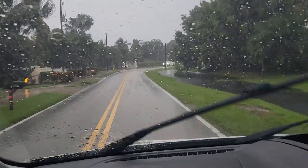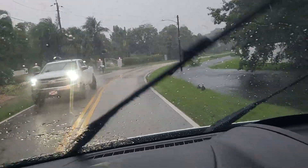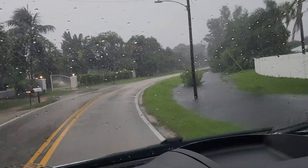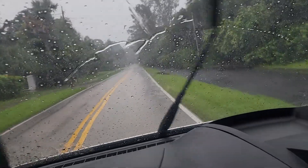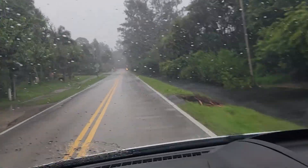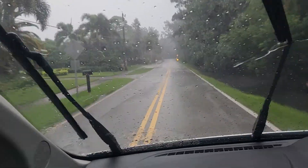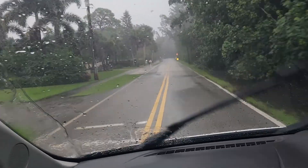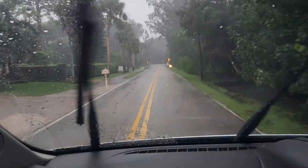It's Wednesday, September 28, 2022. I have evacuated my home in North Port, Florida, even though it has storm shutters and a roof rated at 120-plus miles per hour. Wind gusts are expected to be close to 140 miles per hour there today, so I'm in Port St. Lucie, Florida.